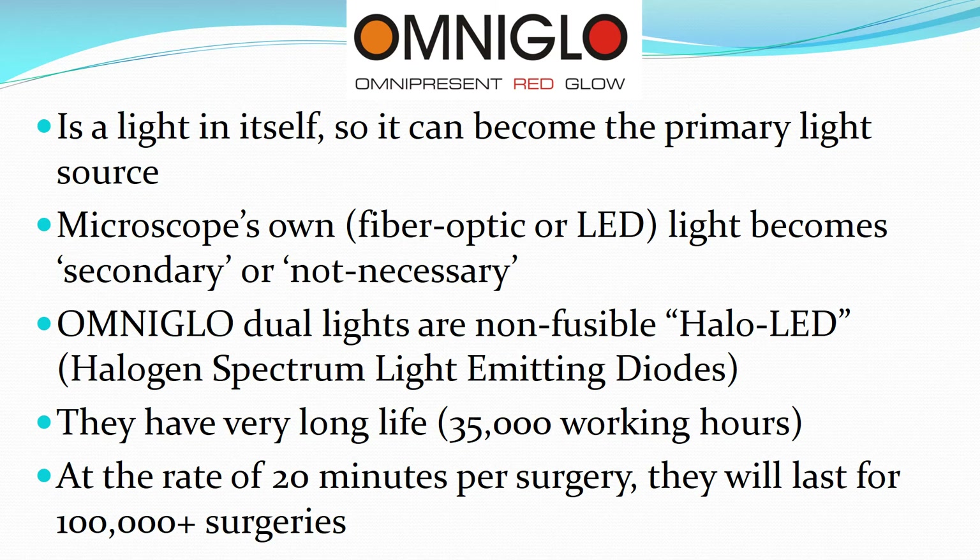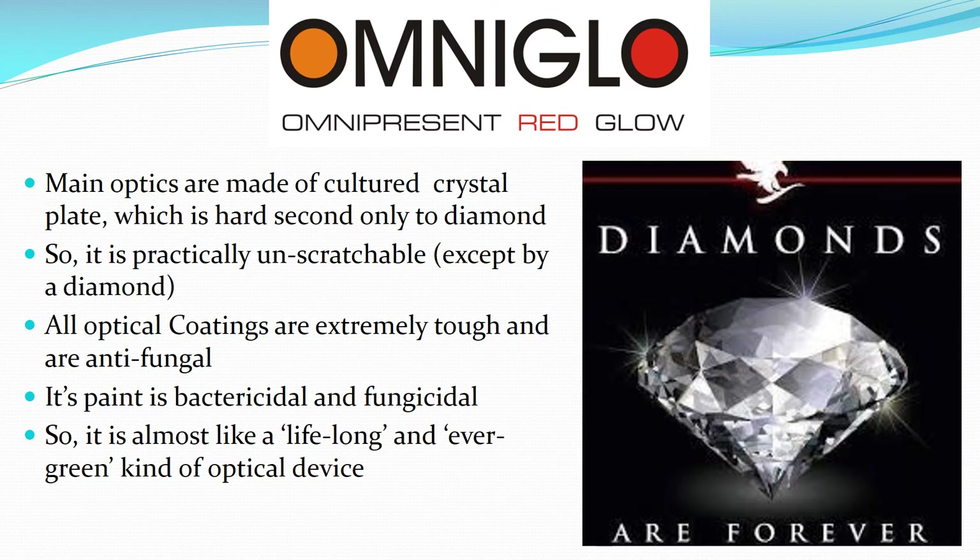OmniGlow is a light in itself, so it can become the primary light source; the microscope's own fiber optic or LED light becomes secondary or unnecessary. OmniGlow's dual lights are non-fusible halo LED halogen-spectrum light-emitting diodes with a very long life of more than 35,000 working hours. At 20 minutes per surgery, they will last for more than 100,000 surgeries — over 35 years, likely the entire career of an eye surgeon. Main optics are made of cultured crystal plate, which is second in hardness only to diamond, making it practically unscratchable. All optical coatings are extremely tough, anti-fungal, and the paint is bactericidal and fungicidal, making it virtually service-free for its lifetime.